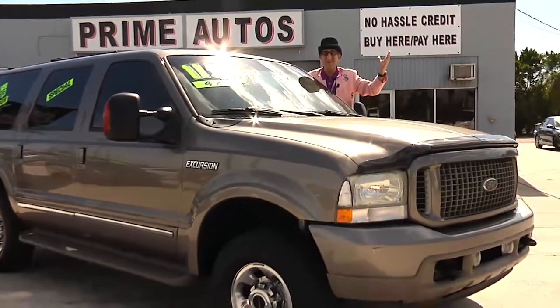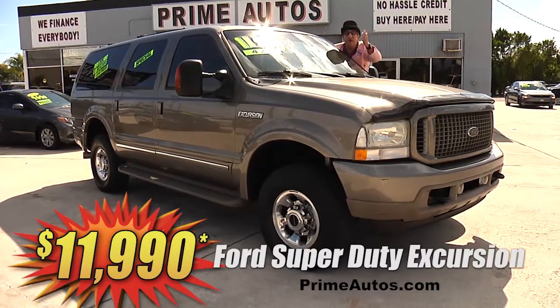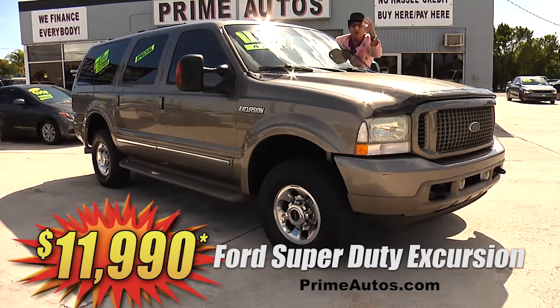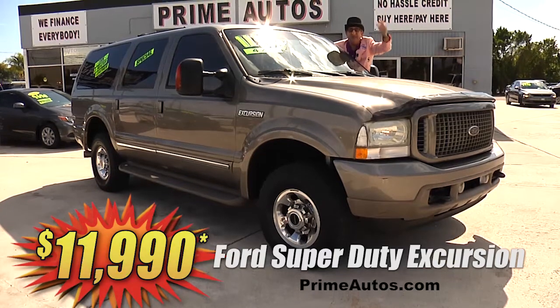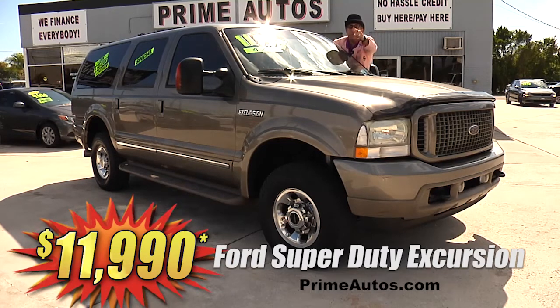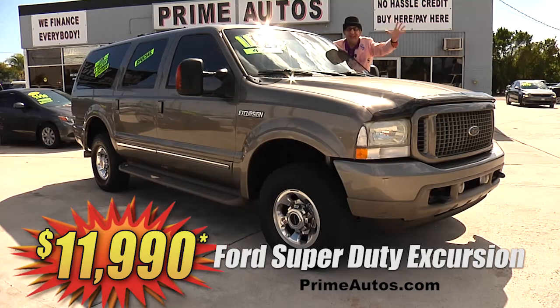Here at Prime Motors, we finance everybody — even on the super rare SUVs like this Super Duty Ford Excursion 4x4. This one here has the top line Limited package with luxurious leather, third row seat, rear AC, alloys, and so much more. Only at Prime Motors and it's only $11,990.